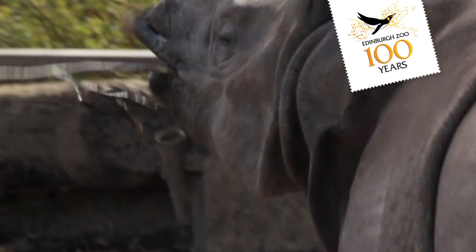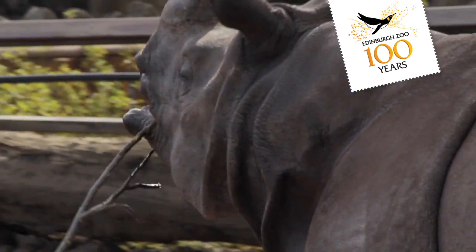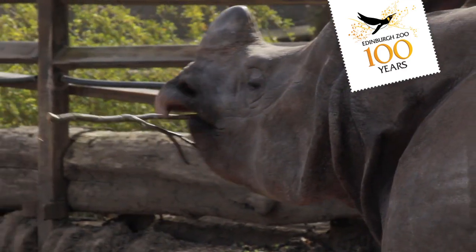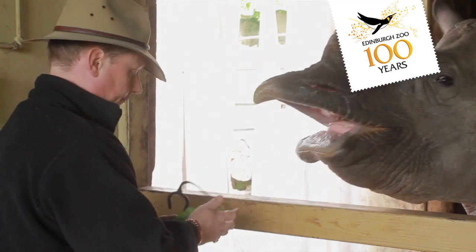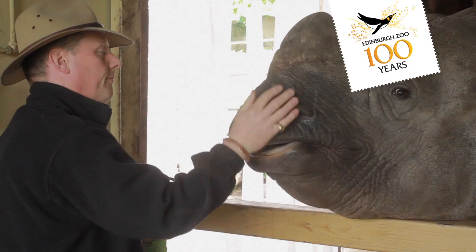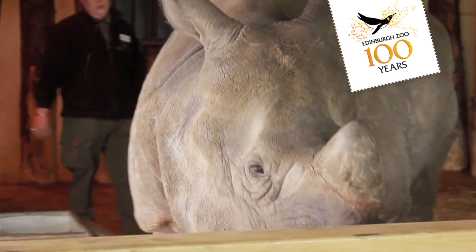That is greatly facilitated for us by the training programme that our keepers carry out with our rhinos, where through positive reinforcements and rewards — mainly food treats — we get them to stand in position to allow us to listen to them, and we can check feet, check mouths, and any wounds that they may inadvertently have picked up.